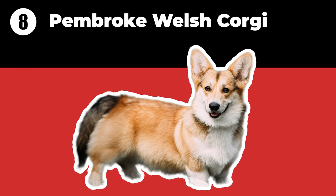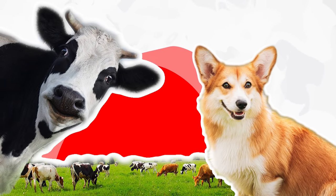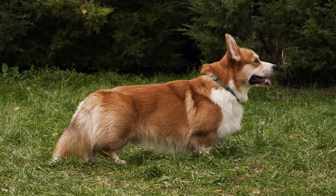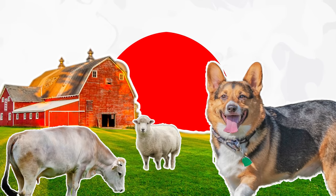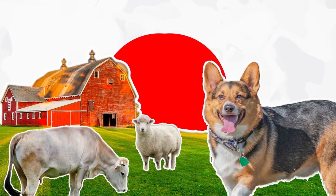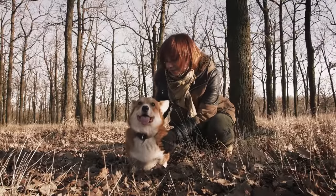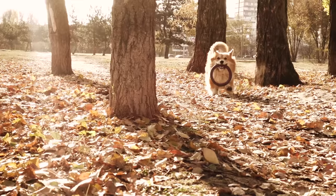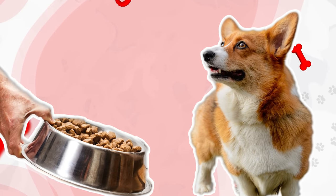The Pembroke Welsh Corgi originated as a cattle herder, and its short legs prevented it from getting kicked. The breed is rarely used in farm work today, but can still be found herding sheep, cattle, and other livestock throughout the world in sport. Even though they are small dogs, Pembrokes have a lot of energy and need a healthy amount of exercise each day. Pembrokes are prone to overeating, and their food intake should be monitored closely.